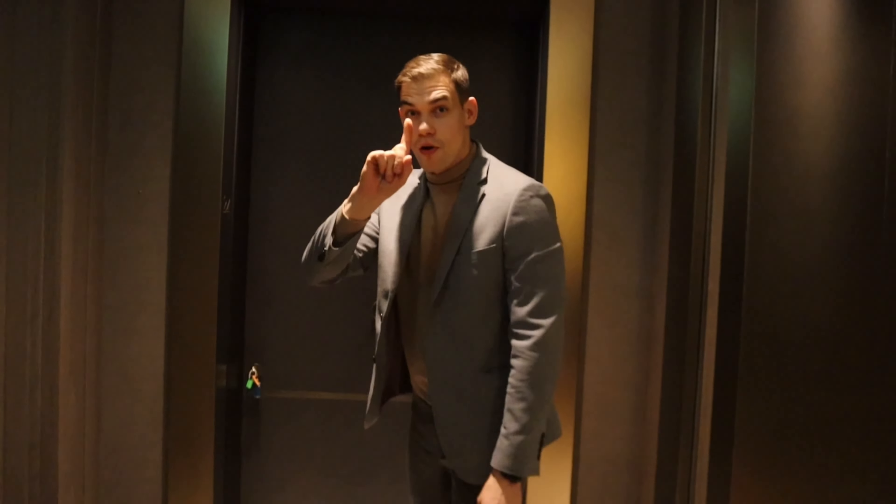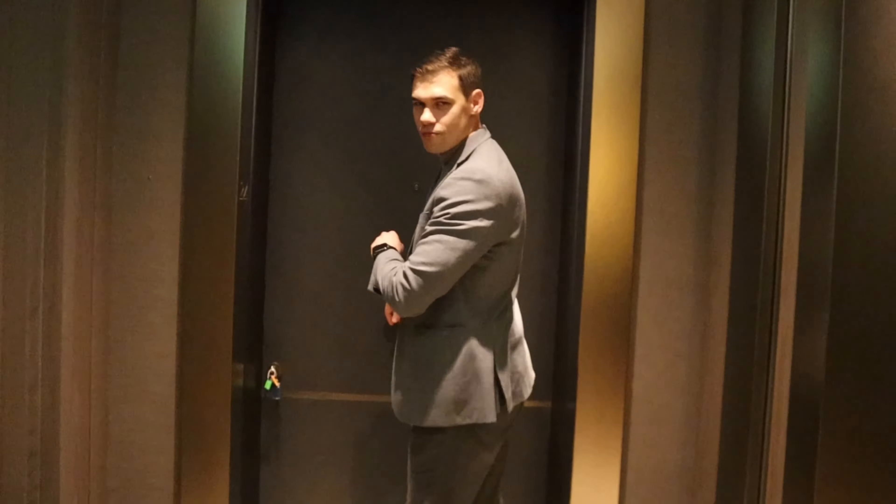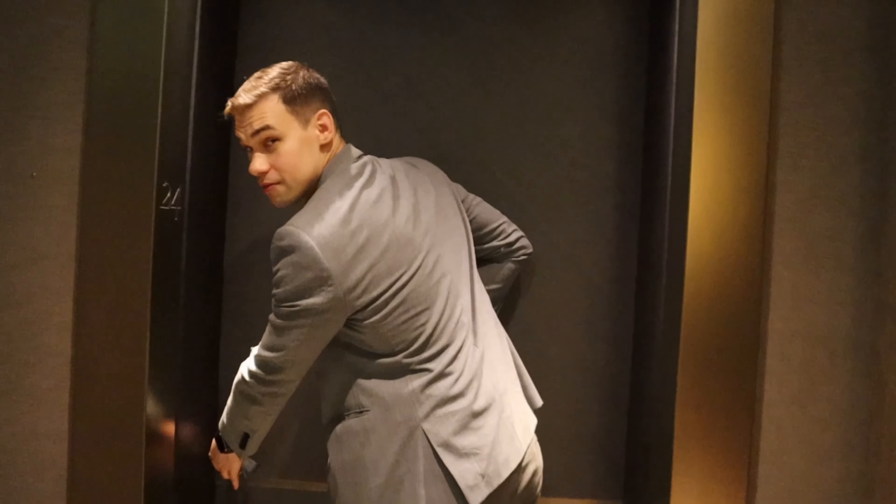Welcome to 24 Park Crescent. I'll invite you inside — let's go have a look.